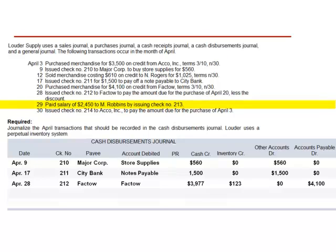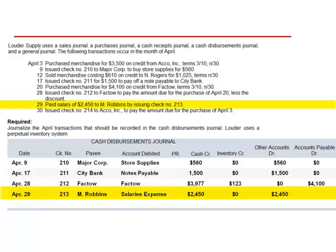April 29th: paid salary of $2,450 to M. Robbins by issuing check number 213. This is a cash disbursement. Check number 213 is payable to M. Robbins. The account debited is salaries expense. We credit cash for $2,450. We do not affect the inventory account. The other account being debited — salaries expense — is for $2,450. This transaction does not affect accounts payable.